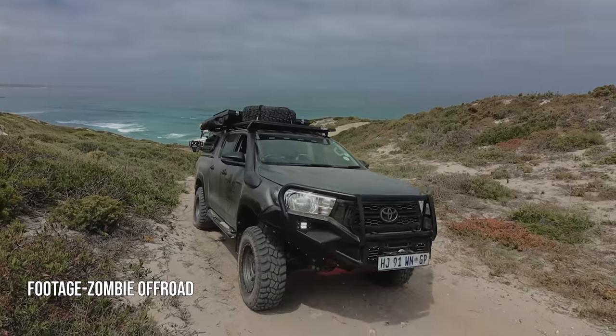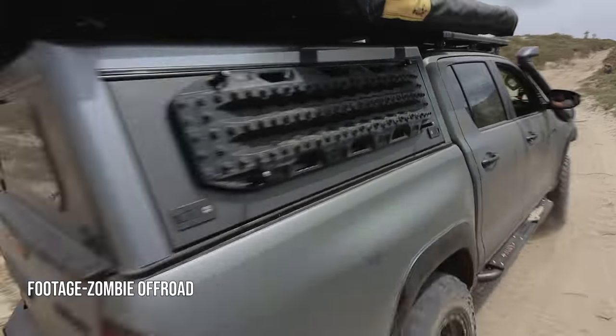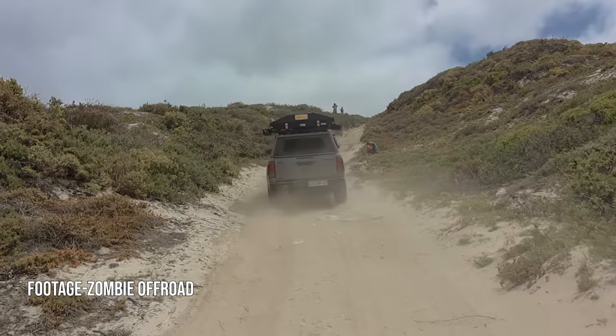Low second — let's go. This next climb would test all of our vehicles.